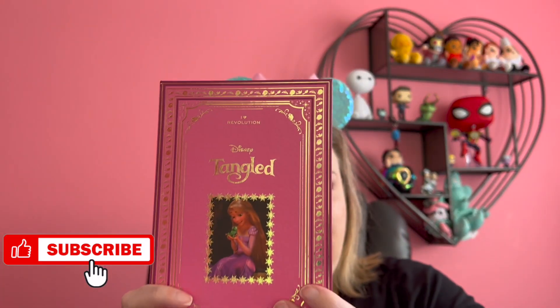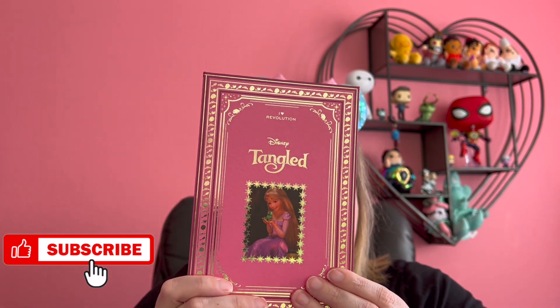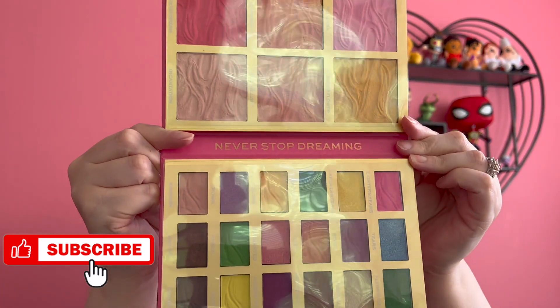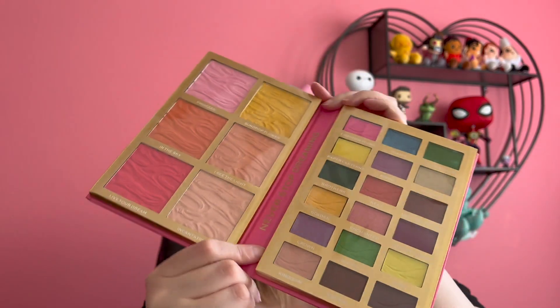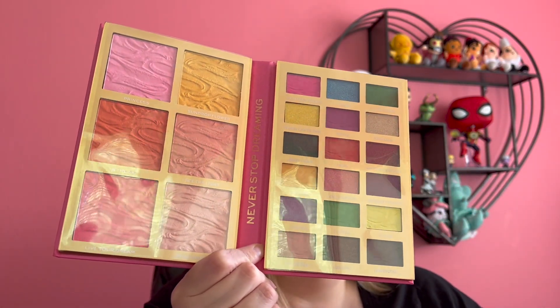I won't repeat the whole shtick because I've done a few of these videos before, so I'll link those above if you want to know more about this line and more about the brand. But of course, we've got our beautiful Rapunzel. I love the gold detailing — they still look like storybooks. And on the inside: "Never stop dreaming." And here are all the colors.